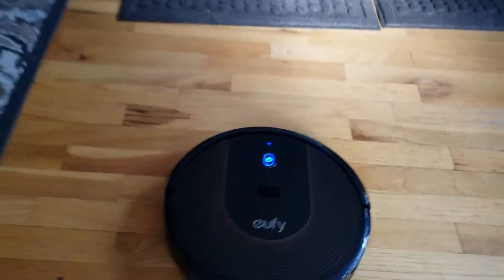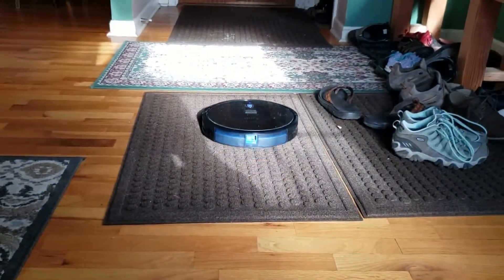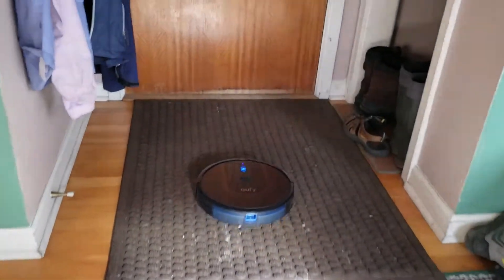It's really solid construction and it goes over all the rugs I have in my house. You probably noticed in that video I have hardwood floors with rugs in them, and it navigated all that just fine. It also did a really good job of cleaning the hardwood floors and the regular carpets.